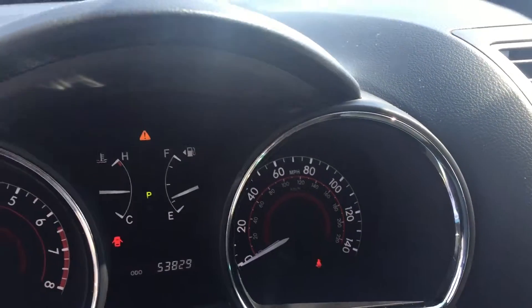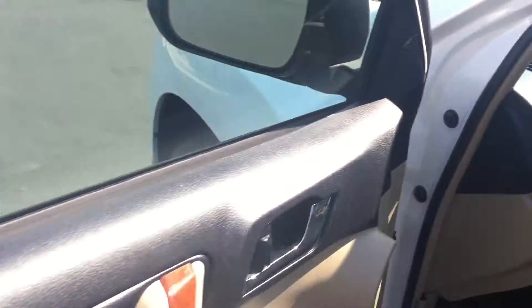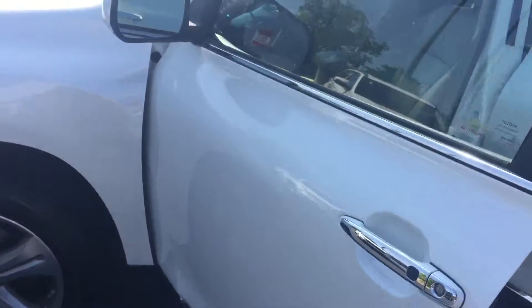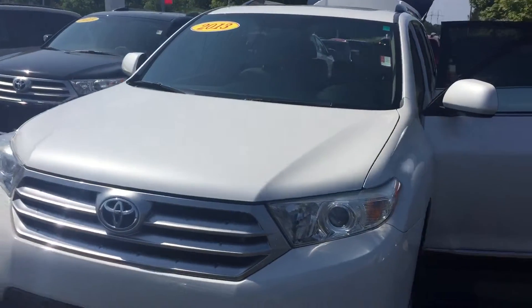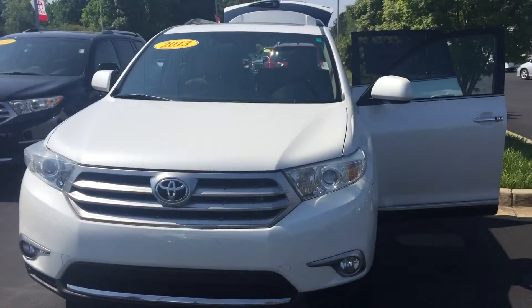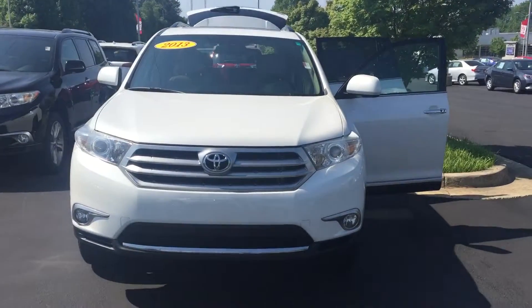Only 53,829 miles on this vehicle. We'd love to invite you out here to test drive it. Please feel free to give me a call with any questions you may have. You can reach me here at 706-882-2963. Again, this is Wanda with LaGrange Toyota. I look forward to speaking to you soon.